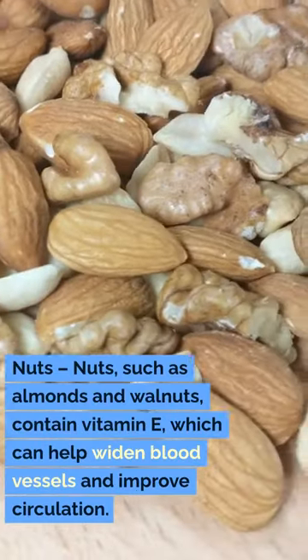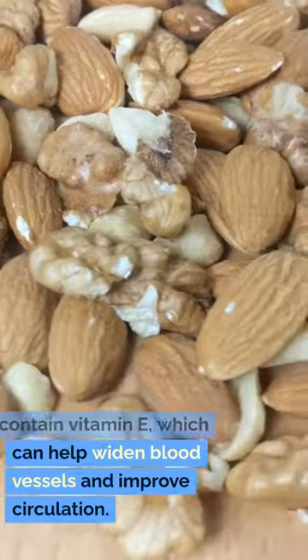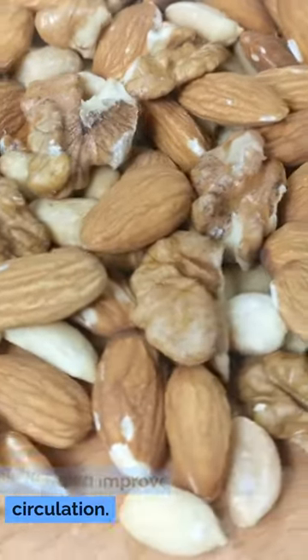4. Nuts. Nuts, such as almonds and walnuts, contain vitamin E, which can help widen blood vessels and improve circulation.